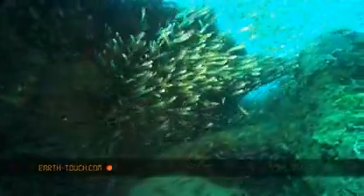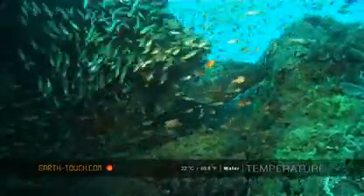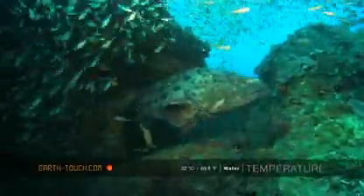This particular cleaning station was thriving with a whole group of juveniles, and this nice big potato bass almost watching over them.